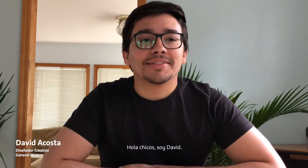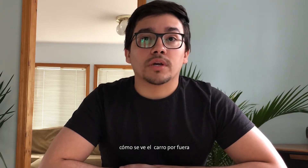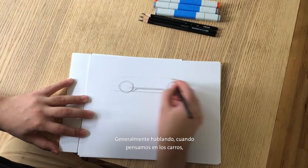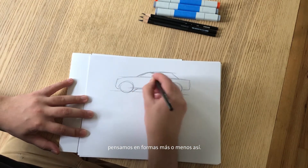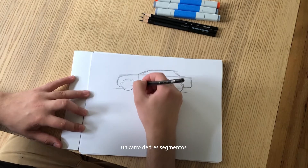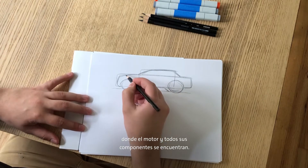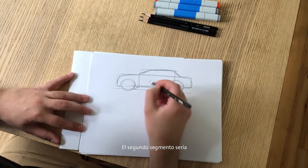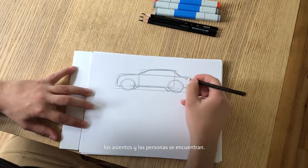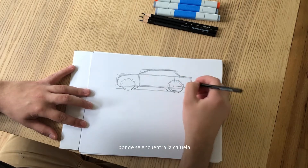Thanks, John. Hey guys, David here. I'm an exterior designer — my job is to imagine what the car looks like on the outside. Generally speaking, when we think about cars, we think about shapes kind of like this. This is what we would call a three-box car, where the first box is where the engine and all its components live, the second box is the middle of the car — the cabin, the seats, the people.